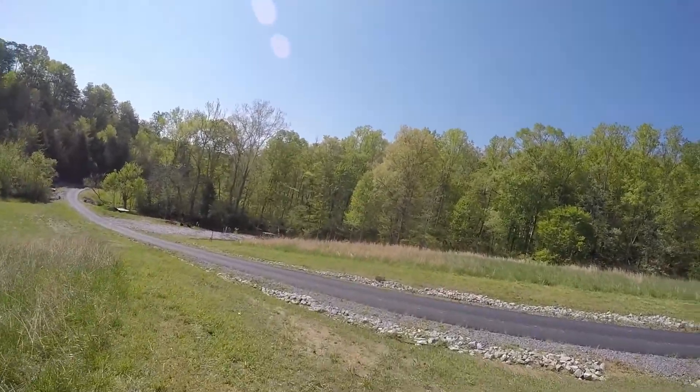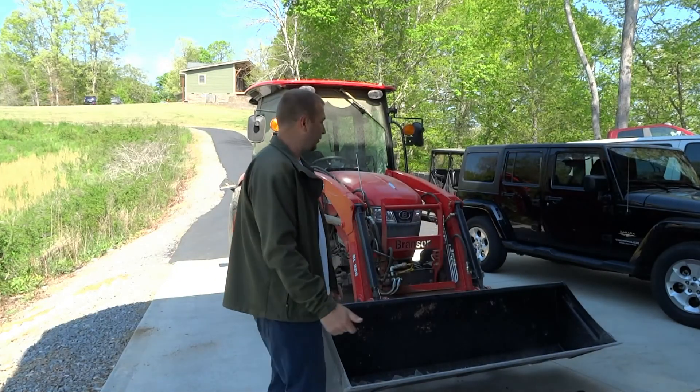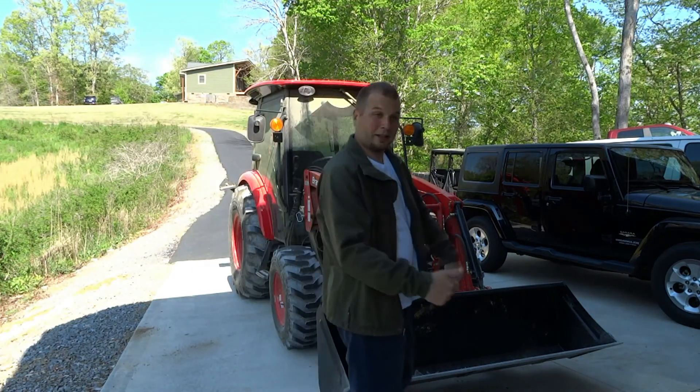We just got people right over here. So we brought Big Red back, we're going to give her a bath. It's pretty dirty, so hope you like it.